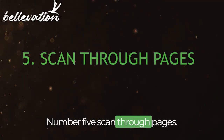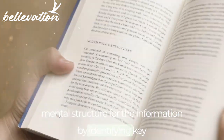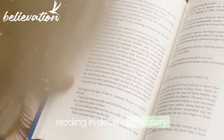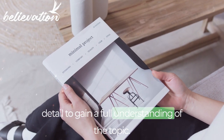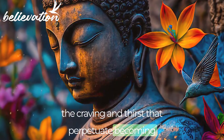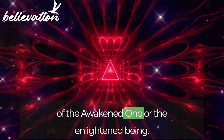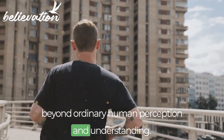Number 5: Scan Through Pages. Scanning through pages quickly can help build the mental structure for the information by identifying key topics, subtopics, and relationships between them. However, to fully understand the subject, reading in detail is necessary. After scanning, go back and read each section in more detail to gain a full understanding of the topic. Buddha's quote — 'The one in whom no longer exists the craving and thirst that perpetuate becoming, how could you track that awakened one, trackless, and of limitless range?' — reflects on the nature of the enlightened being, suggesting they are beyond ordinary human perception and understanding.